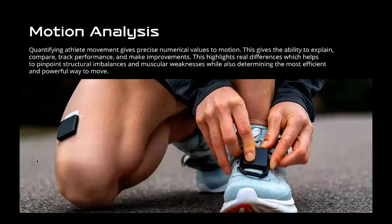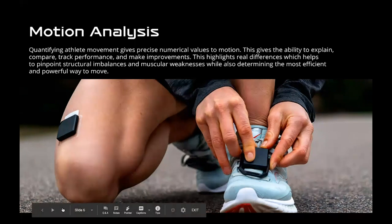We're focused entirely around motion analysis. Quantifying athlete movement gives precise numerical values to motion, which gives the ability to explain, compare, and track performance and make improvements. It highlights the real differences between different athletes and individual athletes, which helps pinpoint structural imbalances, muscular weaknesses, and the most efficient and powerful way to move. We're in cycling, running, and also via triathlon — not swimming yet — but in those sports there's a lot of specific movements related to efficiency and power. The more you can optimize those, the better performance you'll have.